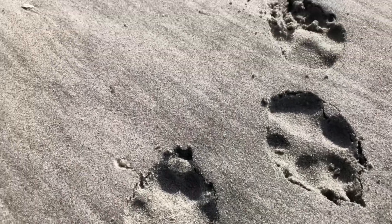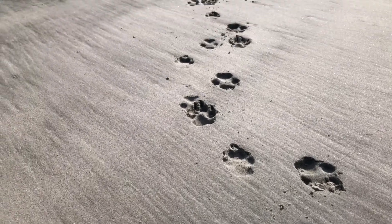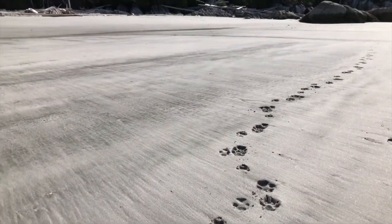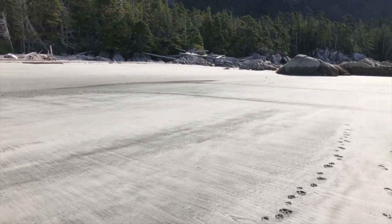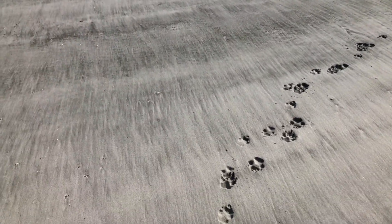Here are wolf tracks on a beach on Campania Island. We heard there are wolves here. We jumped off the dinghy and the first thing we see are these wolf tracks everywhere. Pretty cool.